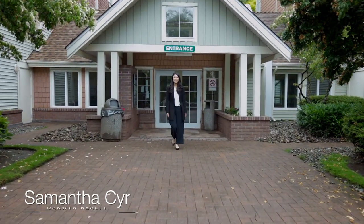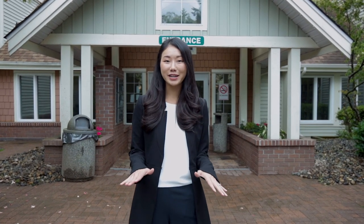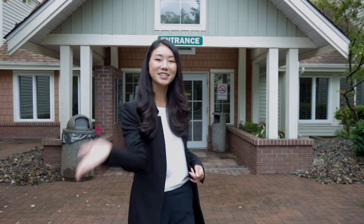Hey, it's Samantha Steer with Oakland Realty, and today I'm taking you inside of Hartford Woods to show you this tastefully renovated, move-in ready, two-bedroom, two-bathroom condo. Let's go!